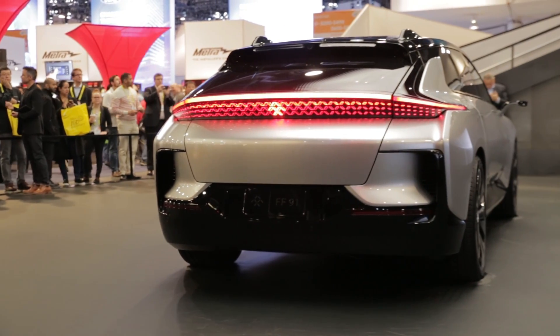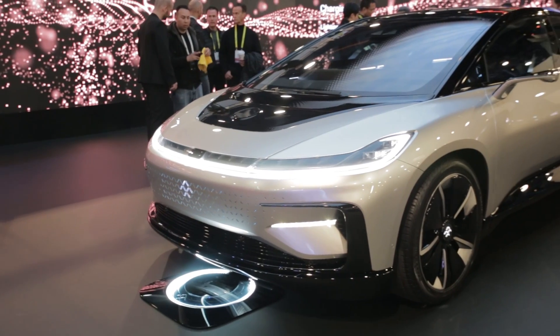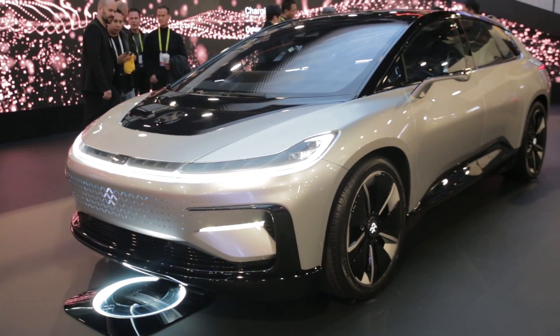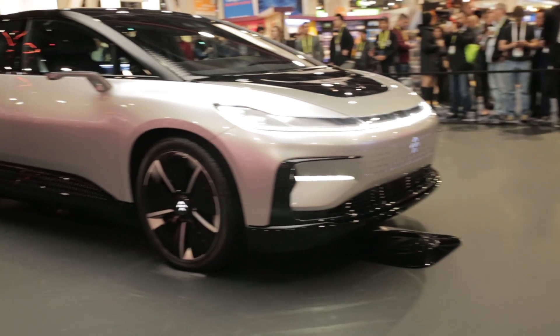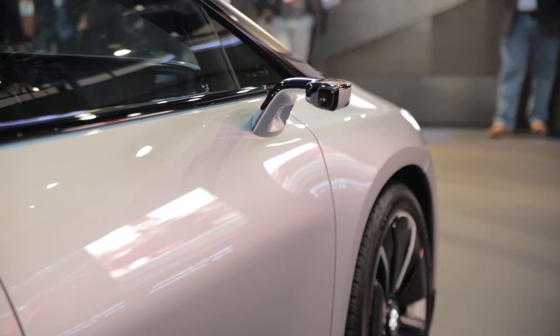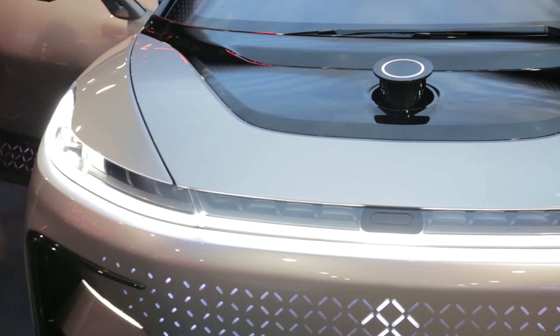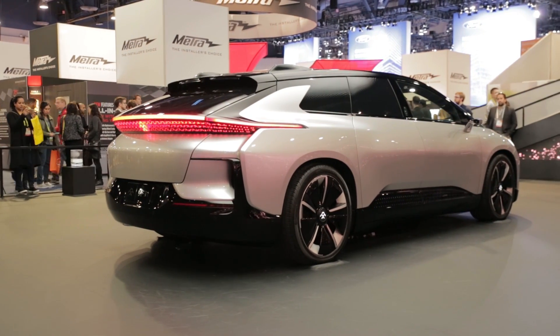It's Faraday Future which is grabbing the headlines though, with the FF91. This electric car can go from 0 to 60 in 2.4 seconds, goes 378 miles on a single charge, and goes into full production in 2018. Huge on-board tablets, doors that open automatically because the car recognises your face, and self-driving, self-parking sensors make this car one of the most exciting we saw at CES.